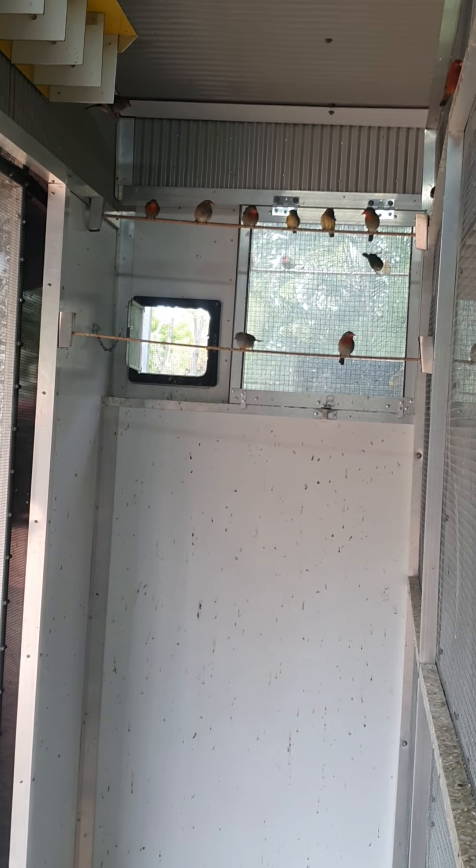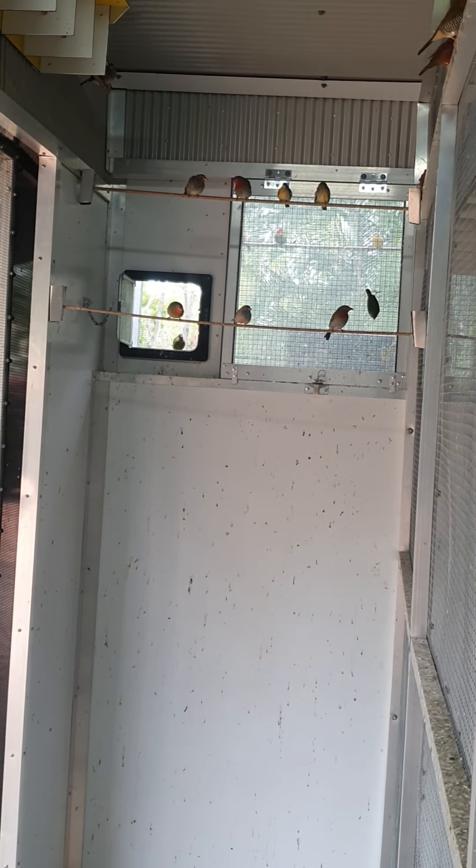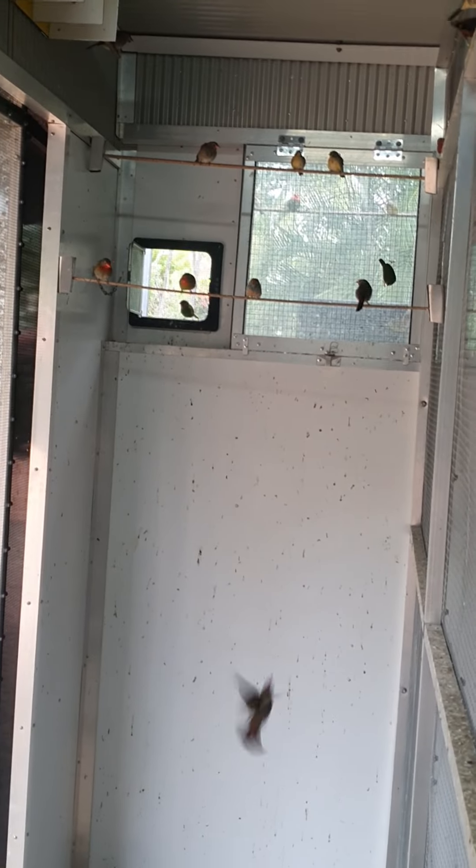That's what I do with them after I catch them out of the big aviaries — just let them mature up. Putting chicks on sticks, guys. Thanks for looking.